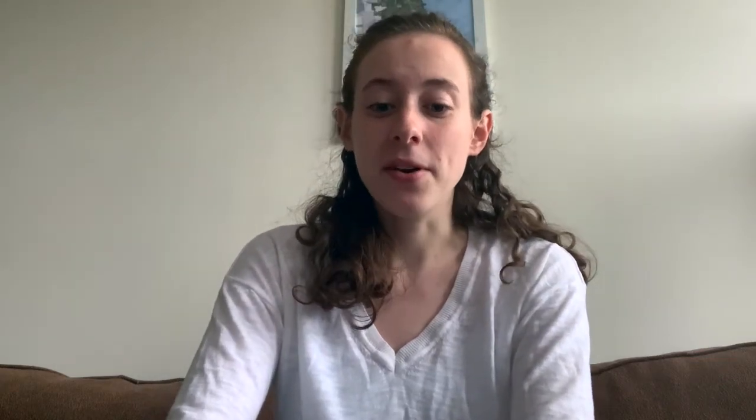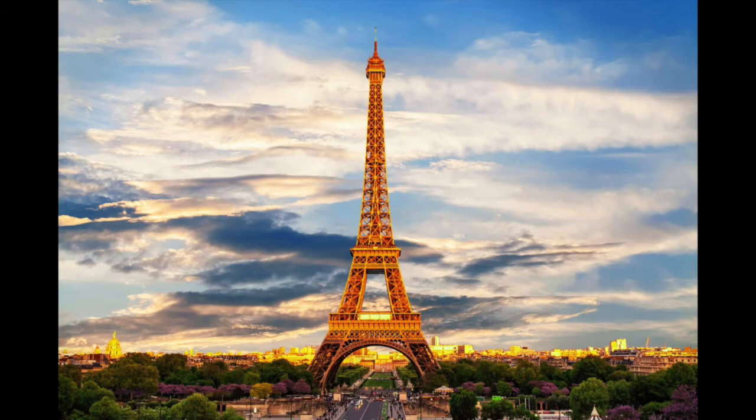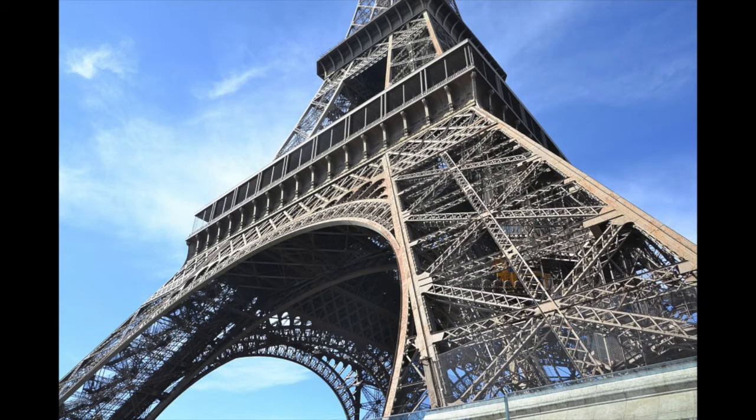The Eiffel Tower was built from 1887 to 1889 for the Exposition Universelle and is located in Paris, France. It is about 324 meters high, has 1,665 steps, and weighs 10,000 tons. It uses 20,000 sparkling lights to illuminate the entire tower. It was built by Gustave Eiffel in memory of the French Revolution, and millions of people have visited.